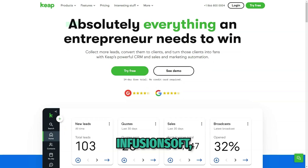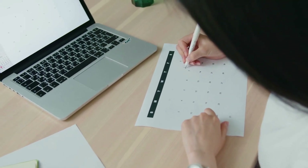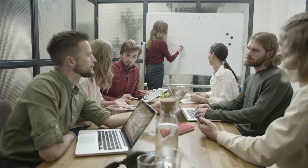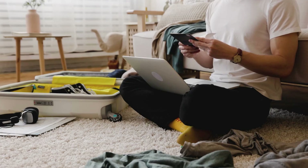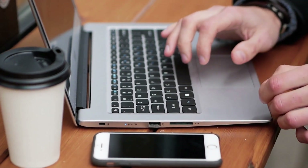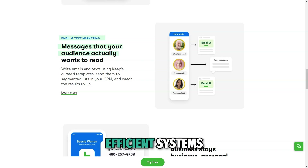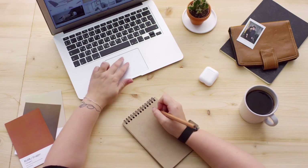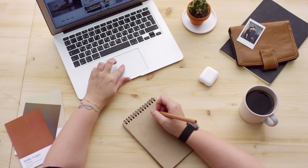Keep, formerly known as Infusionsoft, is a CRM and business automation tool that helps small businesses streamline their operations, manage customer relationships, and grow through effective marketing strategies. Keep is specifically designed for entrepreneurs and small business owners who need to save time by automating repetitive tasks and focusing on what matters most — serving customers and growing their business. With its easy-to-use interface, Keep allows businesses to create efficient systems for managing customer communications, scheduling appointments, tracking leads, and automating marketing campaigns.